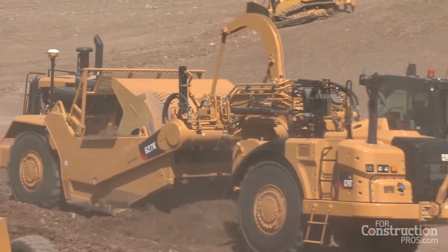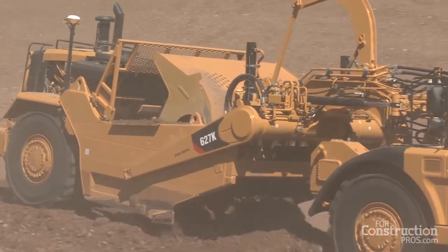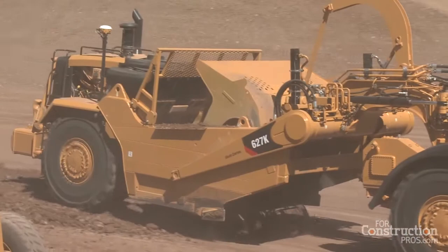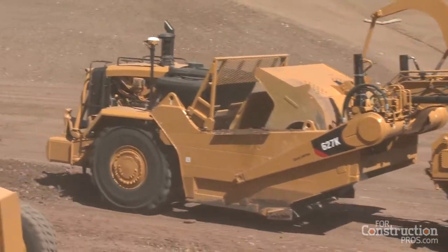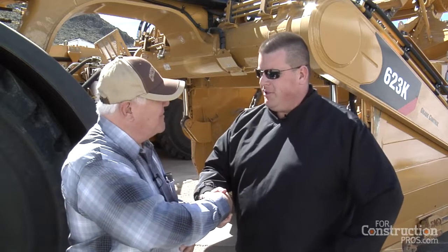Folks, you've got to stop by if you're interested in any kind of wheel loader scraper with a bucket — look at the size of this thing, the 623K, and there are others in the lineup. Stop by either your CAT dealer or stop by CAT at ConExpo. Thanks, John — appreciate you taking your time.